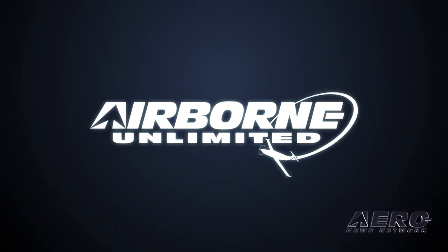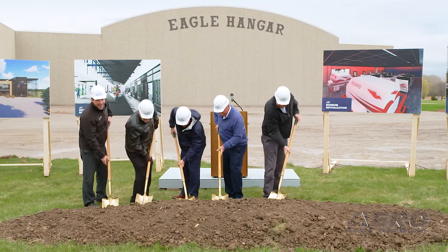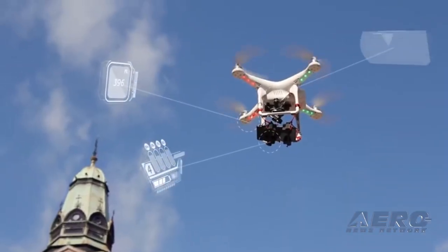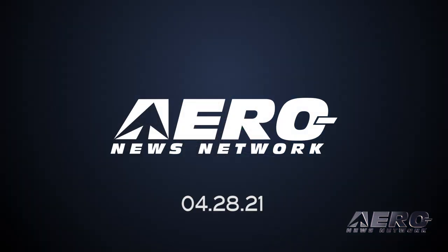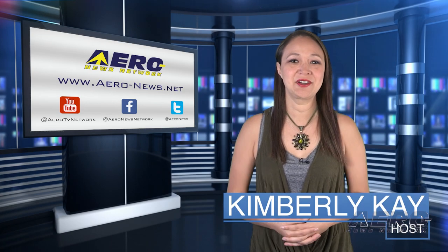Coming up on today's episode of Airborne Unlimited: Robinson delivers 13,000th helicopter. Also, EAA begins Project 21 museum expansion, and CTA and AUVSI speak out against navigation easements that will hurt drone ops. Happy Wednesday everybody, thank you for joining us. I'm your host Kimberly Kay.